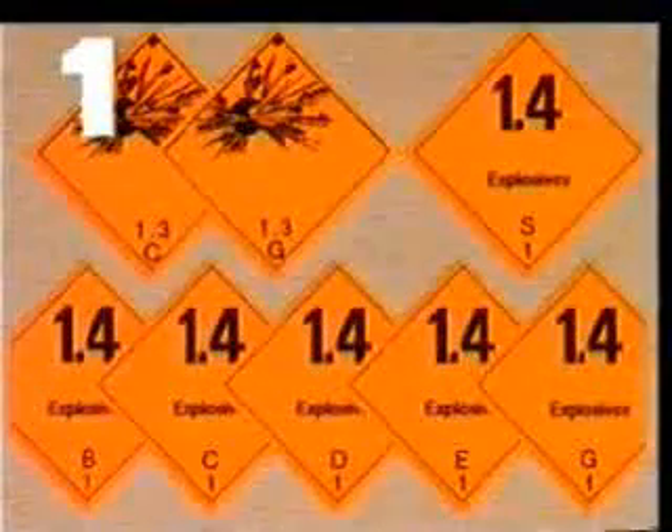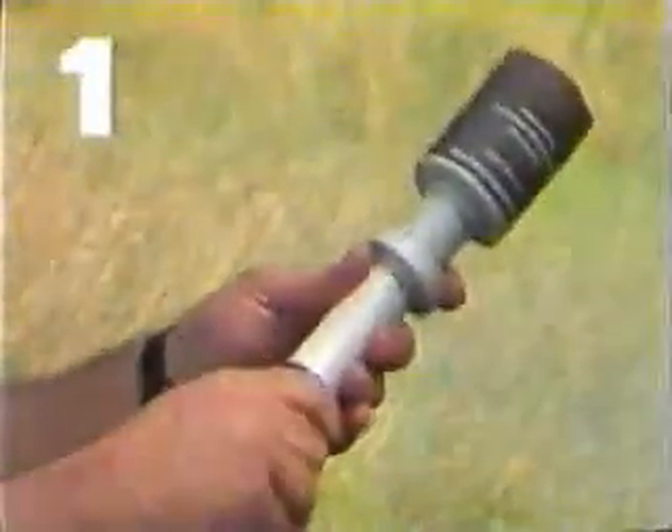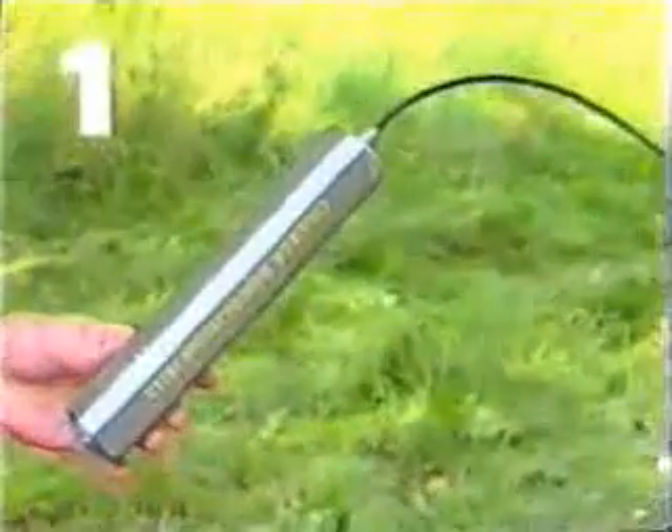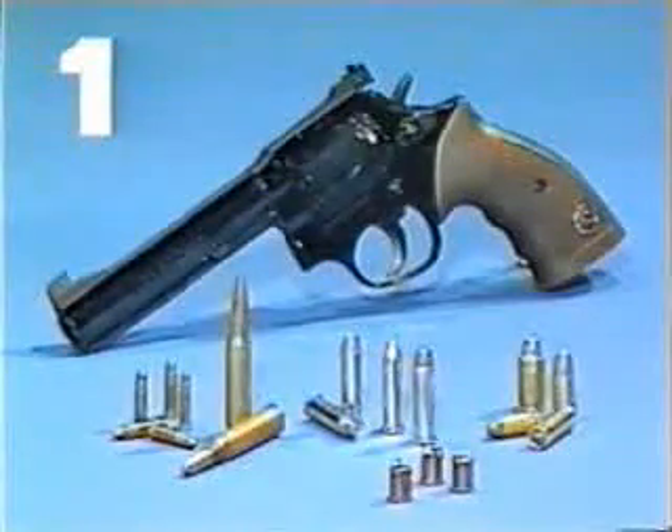Let's start with Class 1. This class comprises all explosives. Included in this class we find practice ammunition, plastic, military and technical explosives, and ammunition used in hunting and sports. Most explosives are not transported by air as they are too dangerous.